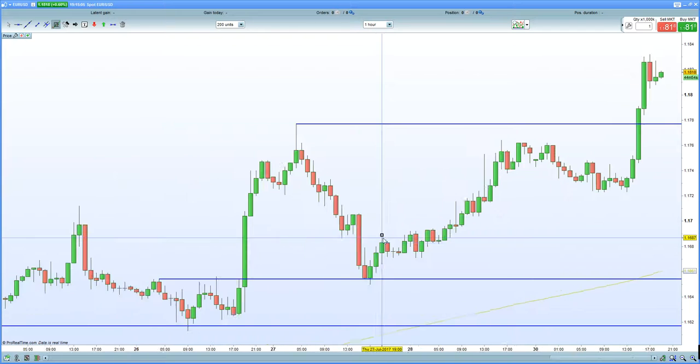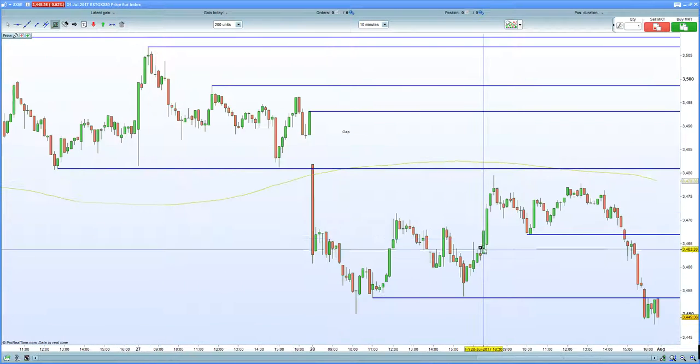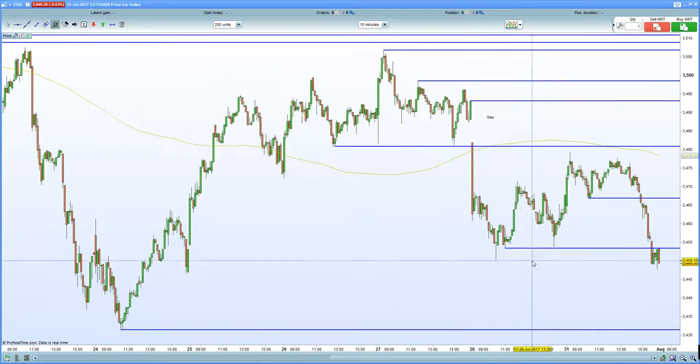It certainly seems like the European equities — from my understanding, I mean, I got stopped out on my Euro Stoxx long today. Certainly looking to buy the potential dip and then obviously got stopped out. That was targeting the gap fill at the 3,493 zone and that certainly failed. As you can see here, we broke through this key support zone here at 3,450 as well.